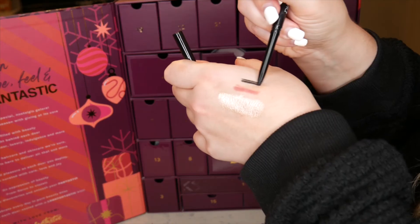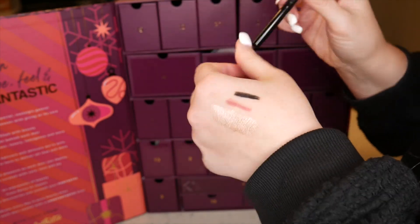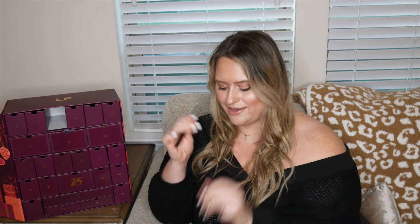Number twenty-one is a Diego Dalla Palma pencil liner in shade 01 Cold — a black shade. It's super creamy and I actually don't have a standard black liner, so this is going to come in very handy.